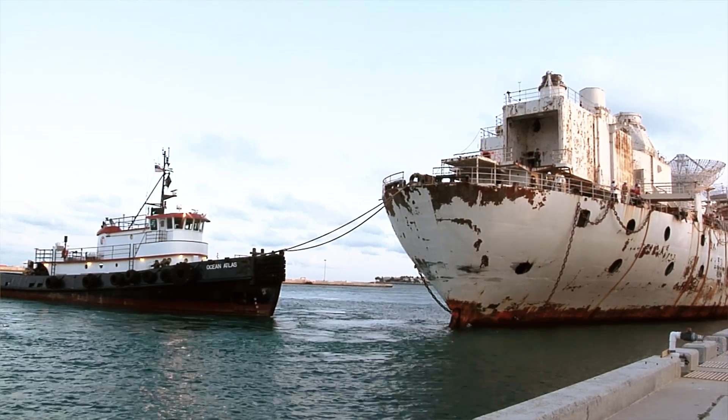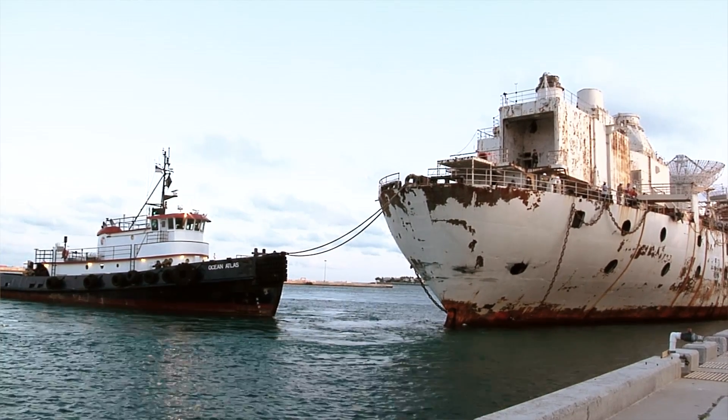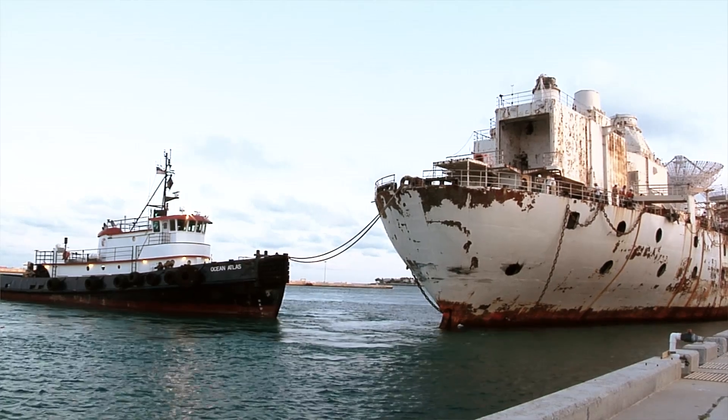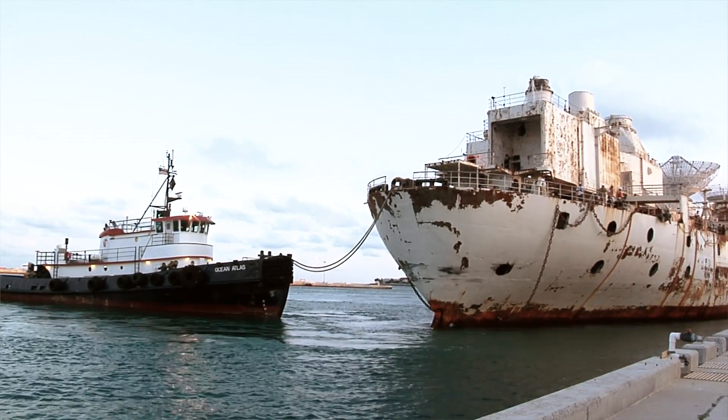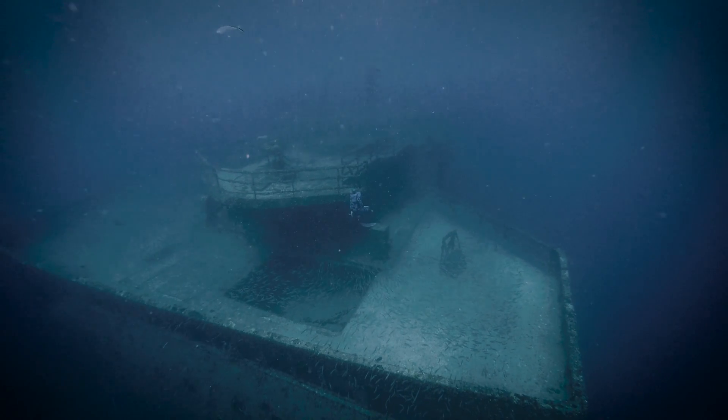They take a ship that is almost about to be turned into razor blades and they strip it of anything bad for the environment. They get rid of the lead paint, any asbestos, any fluids, any rubber — pull all that out and make it sterile. Then they go out and sink it, turning it into an artificial reef so you get all kinds of plant life and fish life.